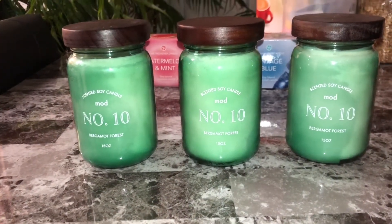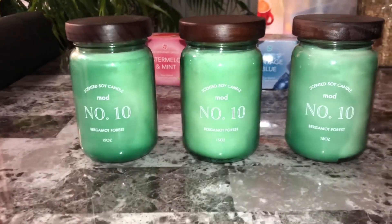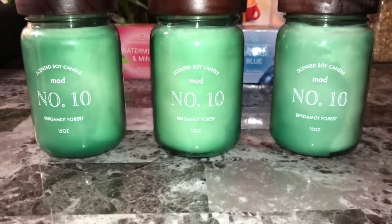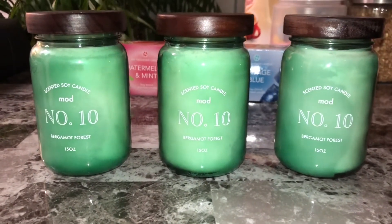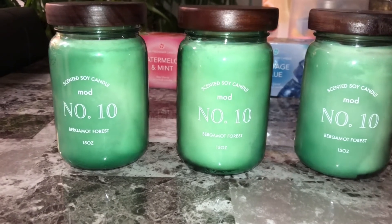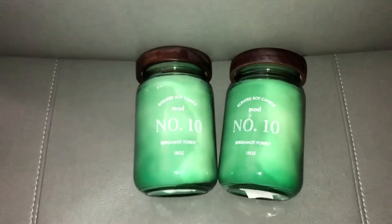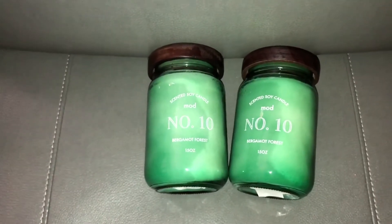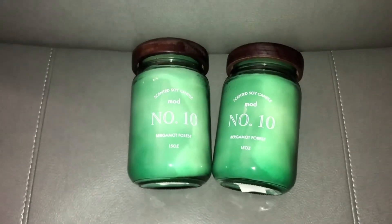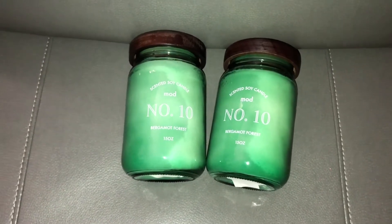He got me three of these candles — they came from At Home and were $14.99 a piece. They smell really good. They better smell like $14.99 when I light them! Actually, do not get this candle for $14.99 — he must have been paying for the wood because it smells like absolutely nothing. So I'm on my way to take it back and find something else.